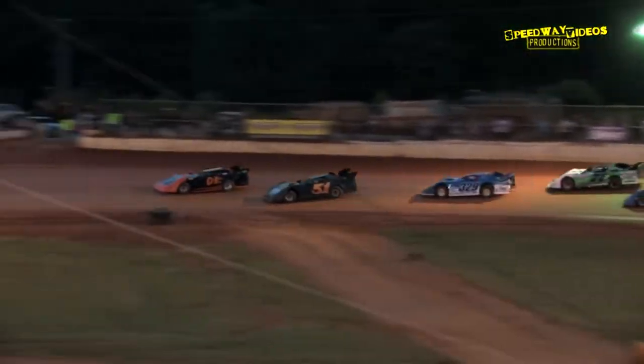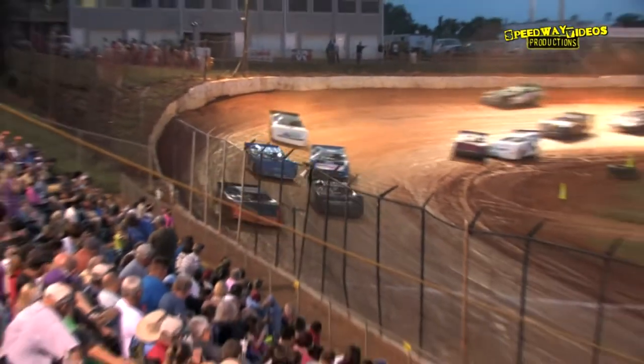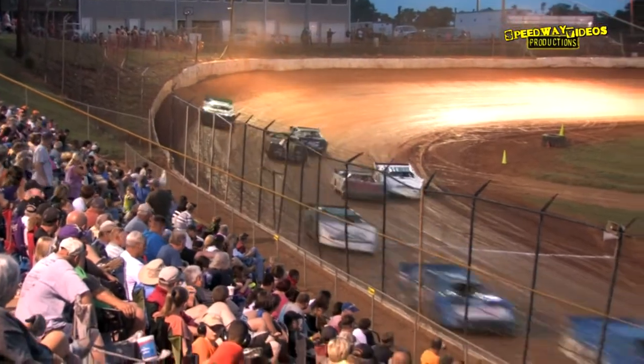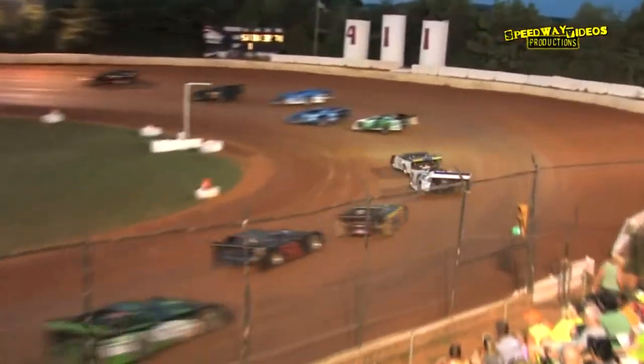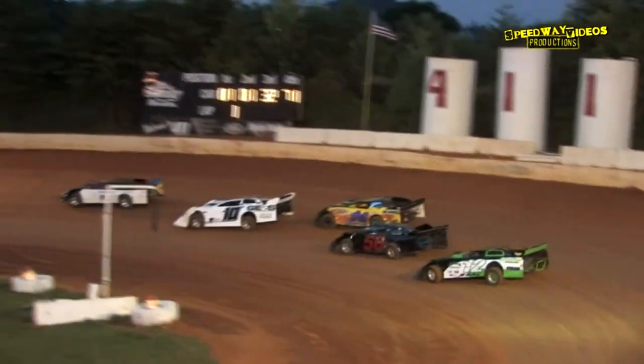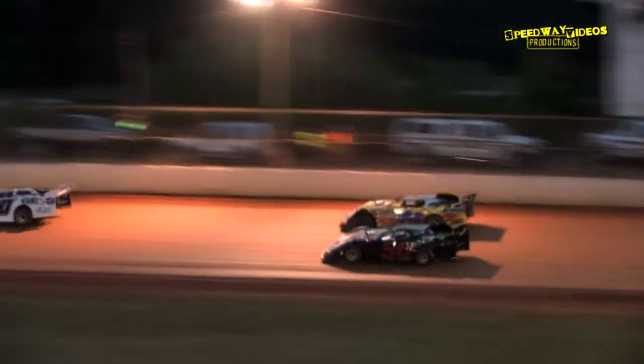Rex Coffey in the second spot, David Miley, Terry Ford — they're side-by-side. Give Terry Ford the fourth spot out of turn four. Wayne Rader your leader, Dalton King in the second spot, Terry Ford on the outside of Rex Coffey as they work for the third spot.